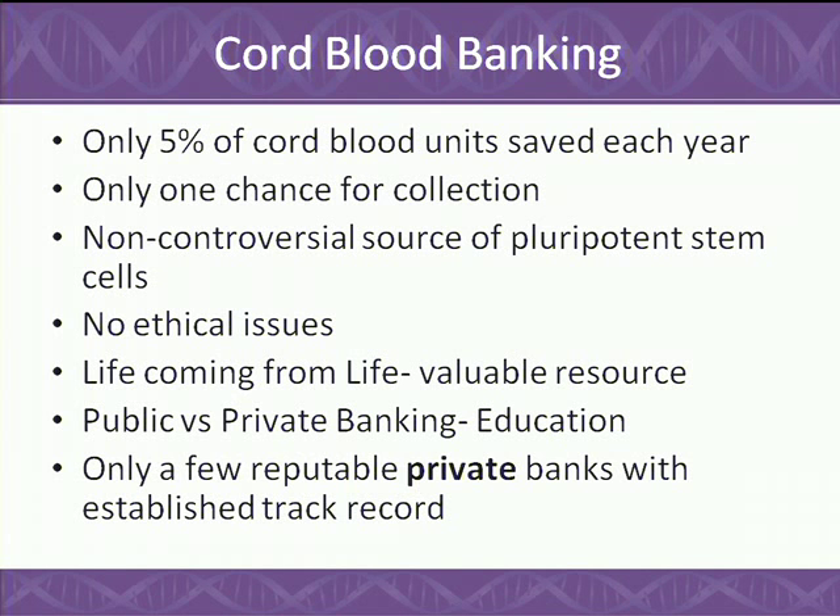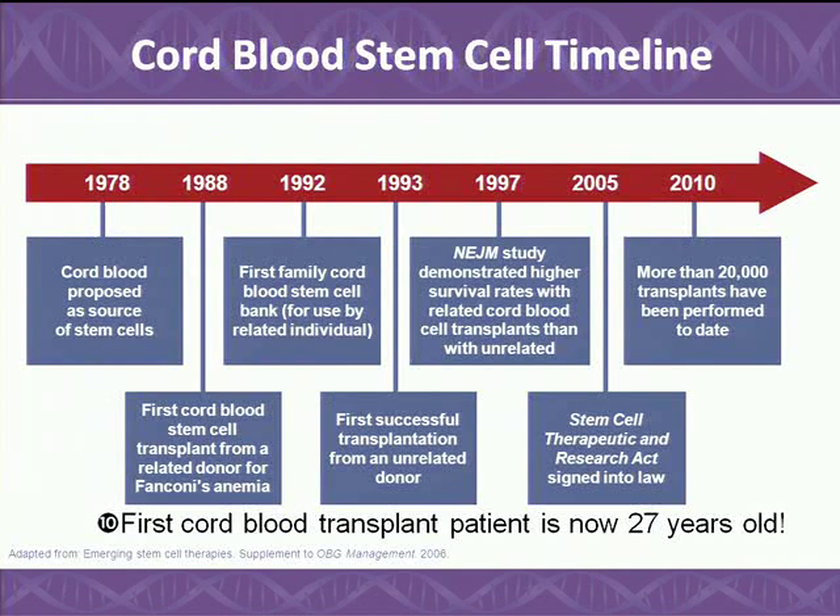Cord blood is a non-manipulated cell source that is pluripotent and can reconstitute the entire hematopoietic system of a child. Increasingly, we're noticing that there are other ways of forcing those cells into differentiation into neural cells, cardiac cells, and so on. The first cord blood transplant was done in 1988 with Dr. Gluckman; that patient came from Duke under Joanne Kurtzberg, one of the pioneers in this field, and that patient is now 27 years old and has a child of his own.